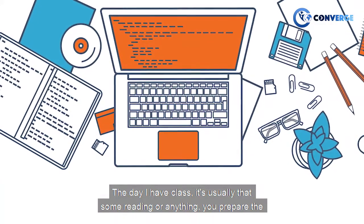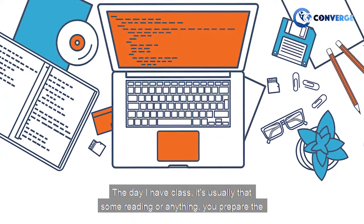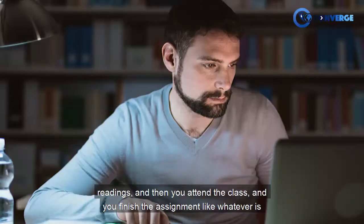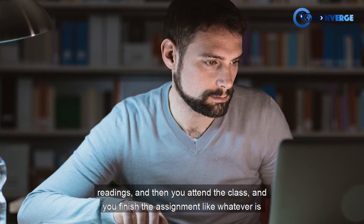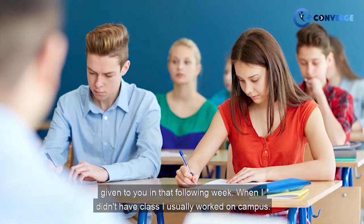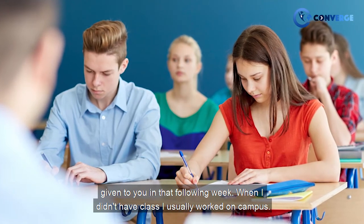On the days I have classes, if there's some reading or anything, you prepare the readings and then you attend the class and finish the assignment whatever is given to you in that following week. When I didn't have class, I usually worked on campus.